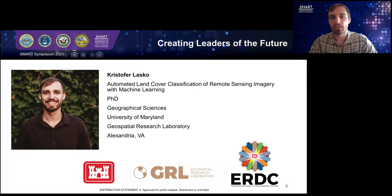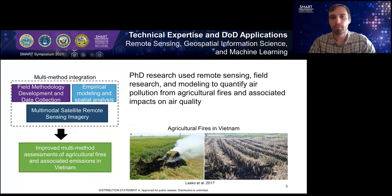I first became a SMART Scholar in 2016 during my PhD program and began working full-time as a research geographer with the Geospatial Research Lab after my graduation in 2018. The Geospatial Research Lab, or GRL, is part of the Army Corps of Engineers, and it has an emphasis on conducting civil and environmental remote sensing research with satellite and unmanned aerial systems imagery. I work with different USACE districts, including scientists, soldiers, and university professors. Prior to starting at GRL, my PhD research focused on using remote sensing, field research, and modeling to quantify air pollution from agricultural fires and the associated impacts on air quality.